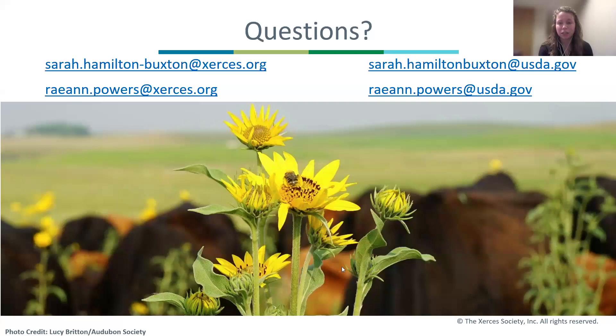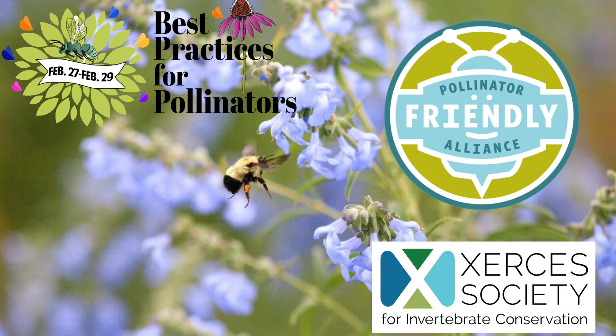With that, we are happy to take any questions. Ray and I both have two email accounts listed here, and there's that link to the last section of our presentation.